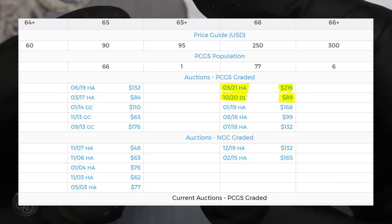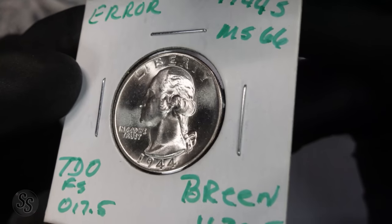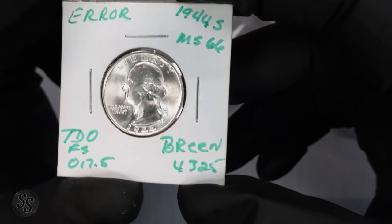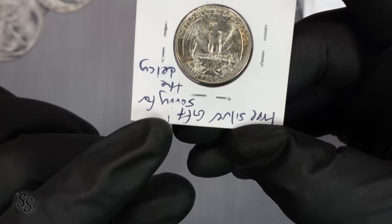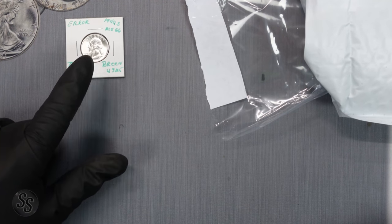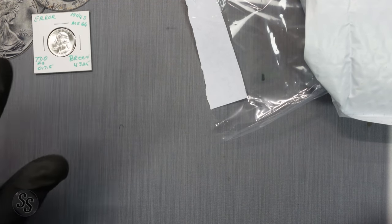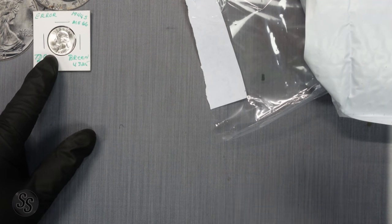Looking at the auction records, this is obviously not graded, but raw I would say this is at least an MS65 all day. This 4K camera really shows it well — there's some toning on the back but it's all there. Our first bonus coin — the one he sent saying sorry for the delay — is in my opinion a $40 to $50 coin, and we haven't even gotten started in the actual pack yet.